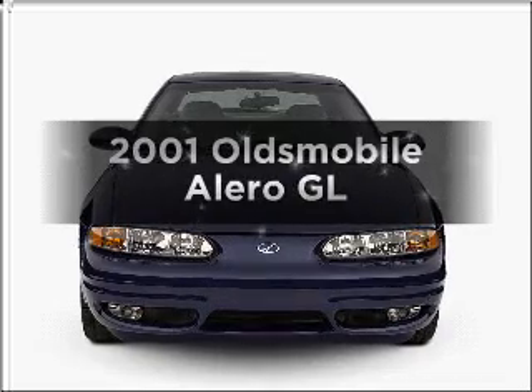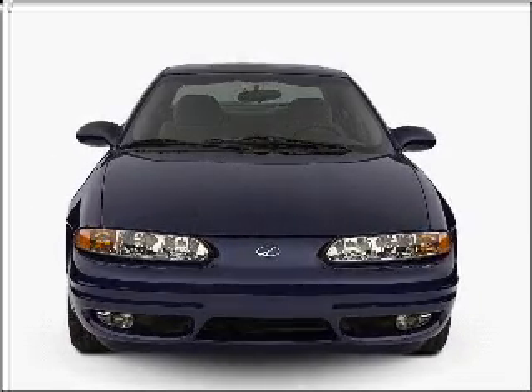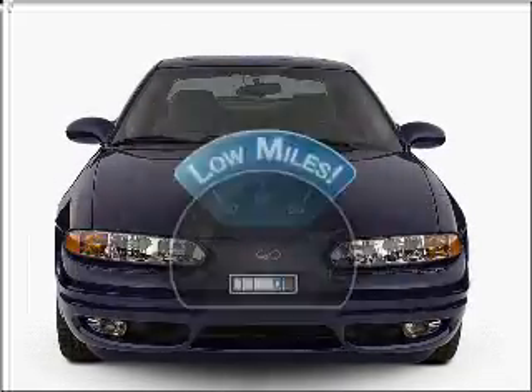Check out this 2001 Oldsmobile Alero. Everything you need under one roof with this great vehicle. With low miles, this automobile will take you far and get you where you want to go.